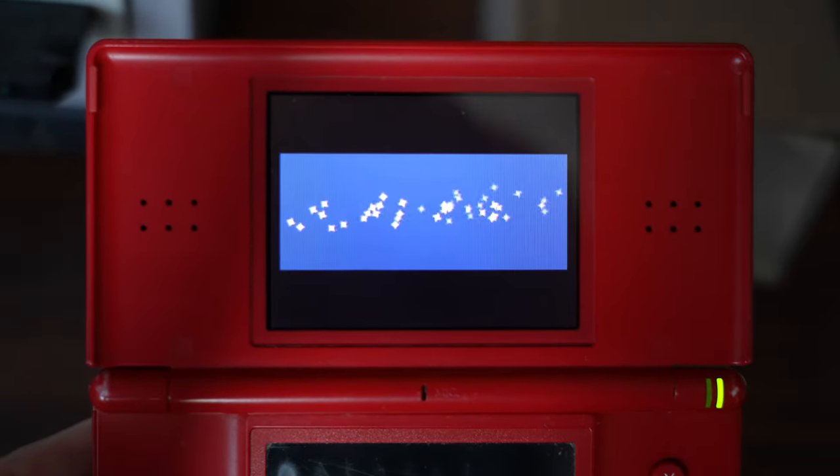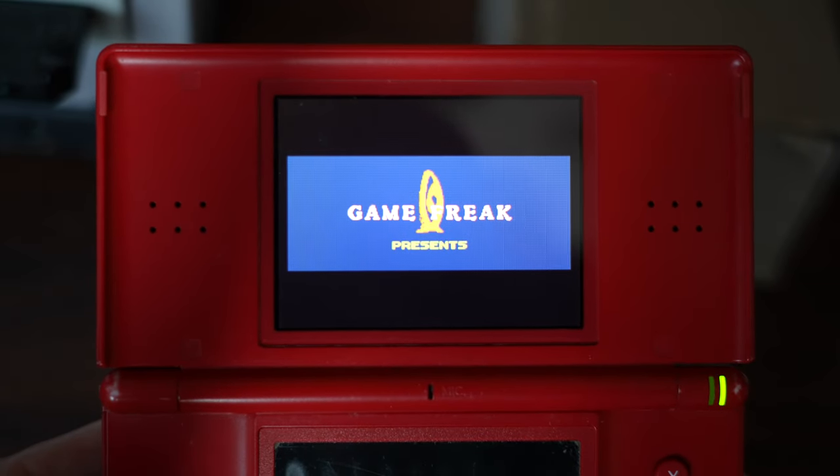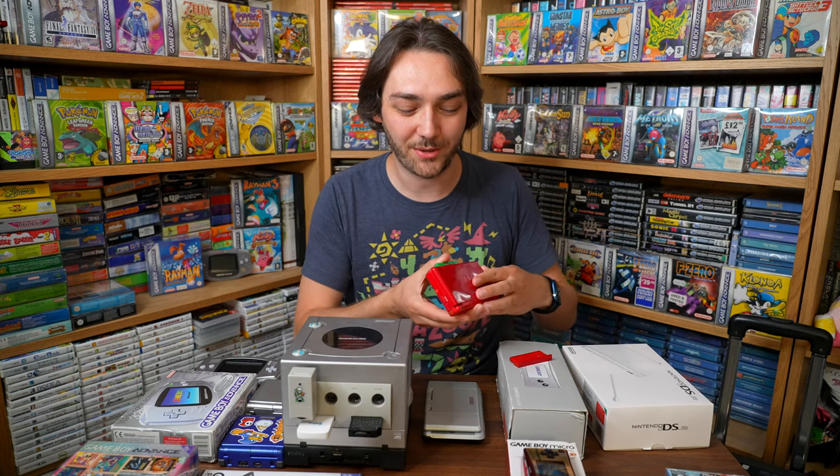The DS Lite is such a massive improvement over the original DS — everything about it is designed so much better, except maybe the hinge, which on mine is completely broken after many years of wear and tear. The buttons feel great and the screens were a massive step up. I had a lot of fun playing Game Boy Advance games on the DS Lite even though it was 2006 and the Game Boy Advance was at the end of its life.